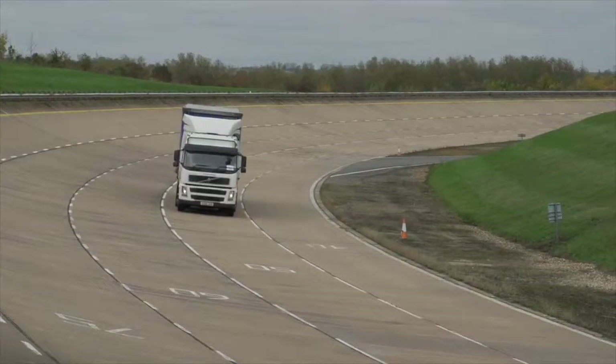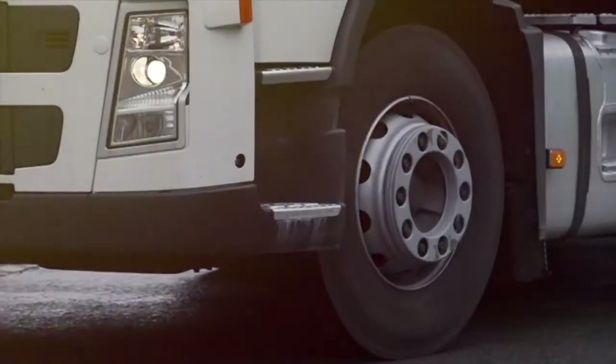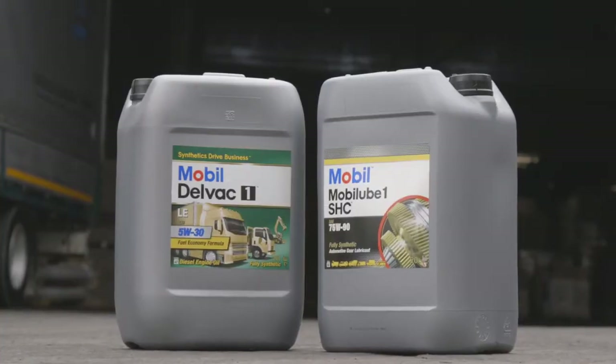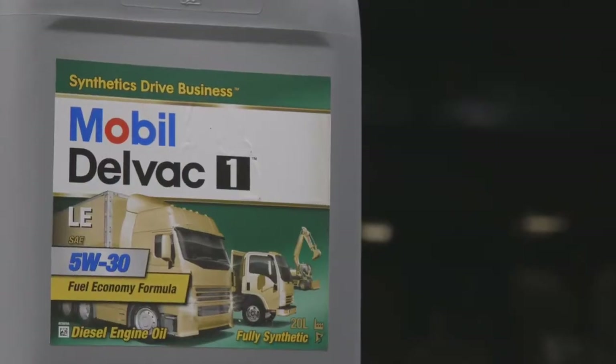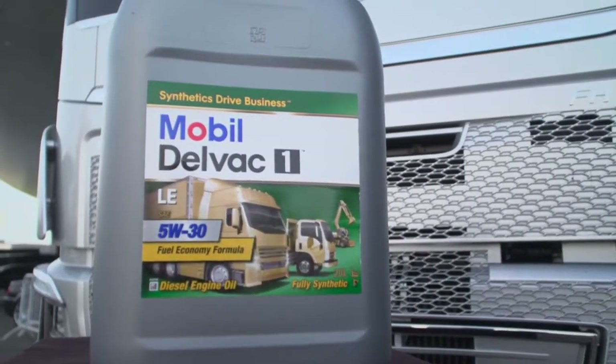Formulated using advanced base oils and additive systems, Mobil Lube 1 SHC 75W90 has been proven to deliver outstanding protection alongside fuel economy potential when used in combination with Mobil Delvac 1 LE 5W30.